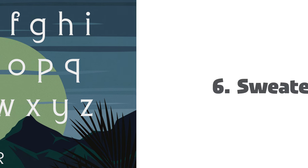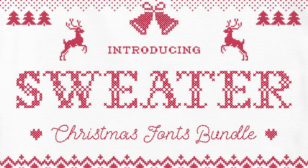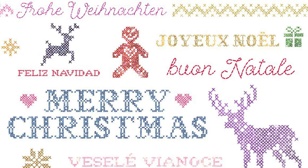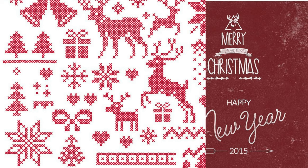6. Sweater Font. Remember all those sweaters you always get from grandma? Now you can recreate them in greeting cards, posters, and mugs with the help of this stitched font from Ivan Rosenberg. The set also comes with bonus Christmas graphics elements, as well as Christmas and snowflake photo overlays.